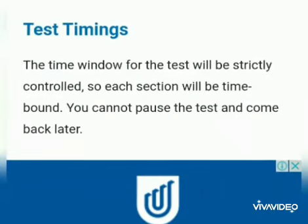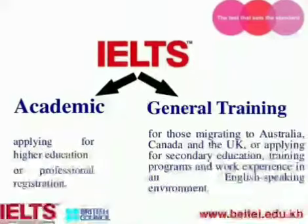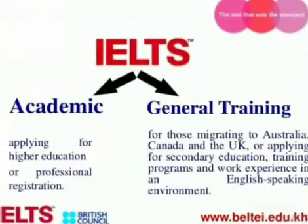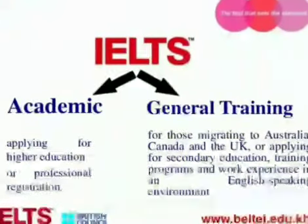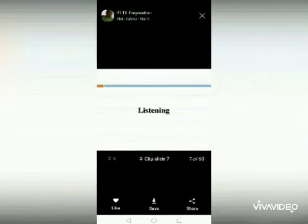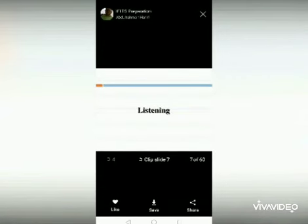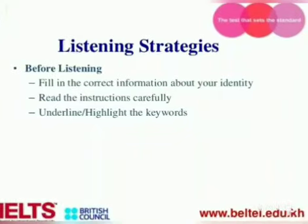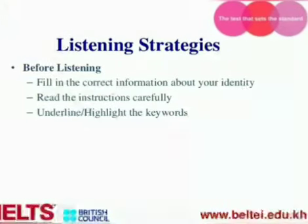A big hello to everyone. It's breaking news given by British Council about the IELTS Indicator test in this pandemic situation all over the world. It's really breaking news for the teachers, trainers, and students who have been giving training for different language testing systems.